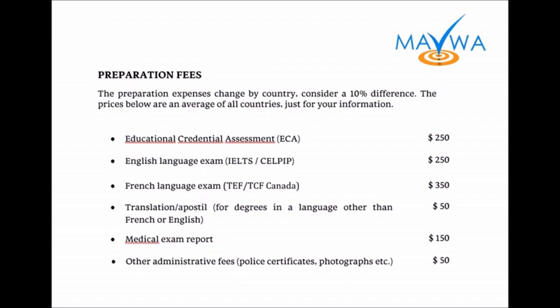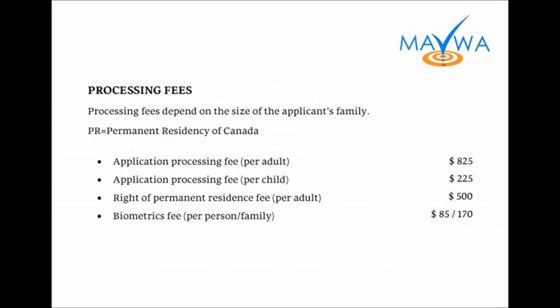Those are things you need to keep in mind. When we look at the processing fees, those are exact numbers. They're in Canadian dollars, and everybody has to pay that to process their application. The calculation of it we're going to see in the case study, but these are the main fees per adult or per child. If your family is larger, it's going to be more expensive.